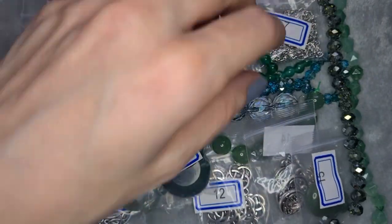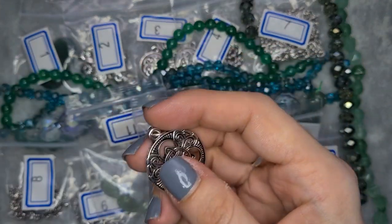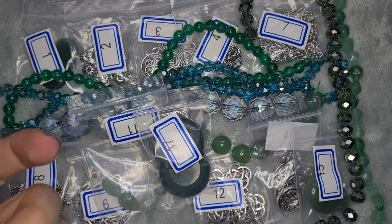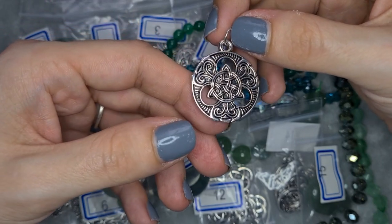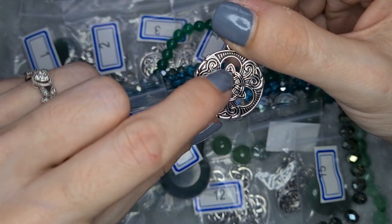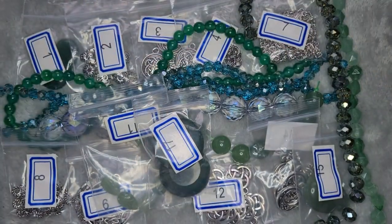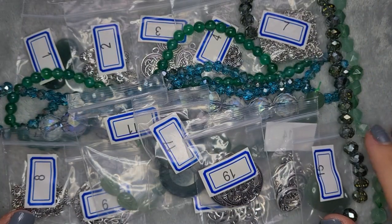Last but not least, bag number nineteen is two pieces of 29.5 millimeter triquetra pendants. These are very pretty. I was thinking about doing something different with them — perhaps some bead embroidery, sticking some size-15 seed beads around the edge and an explosion of tassels coming out. I don't explain the ideas in my brain very well, but I'm really enjoying bead embroidery at the moment!